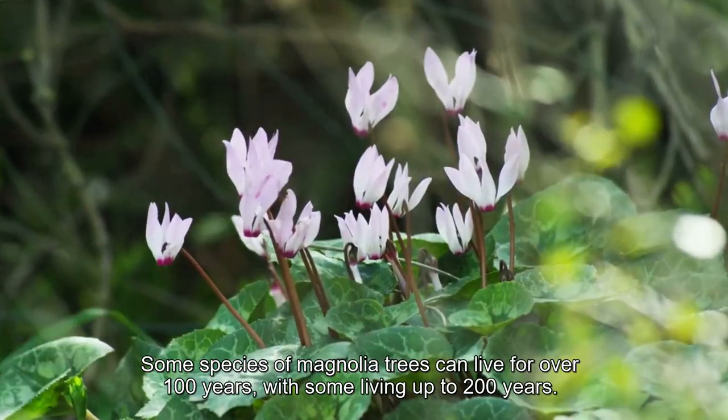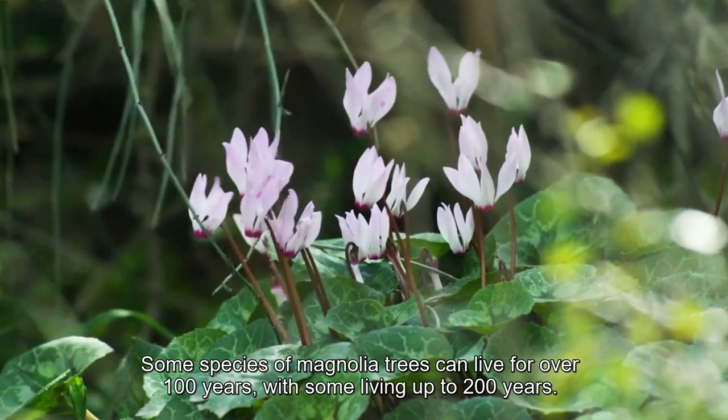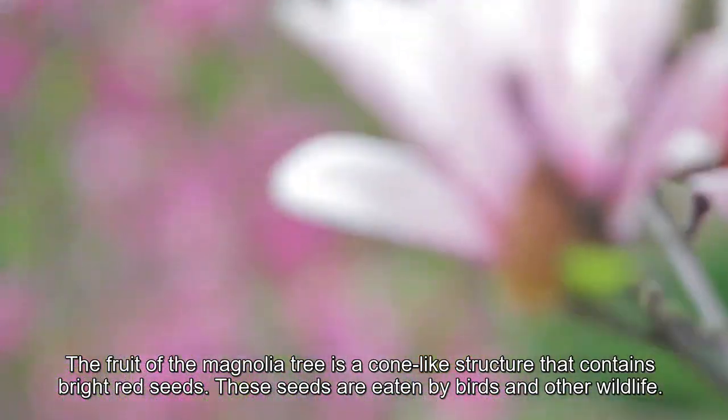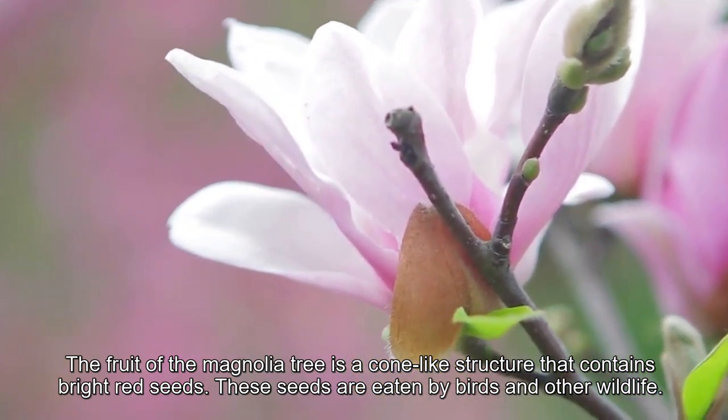Some species of magnolia trees can live for over 100 years, with some living up to 200 years. The fruit of the magnolia tree is a cone-like structure that contains bright red seeds. These seeds are eaten by birds and other wildlife.